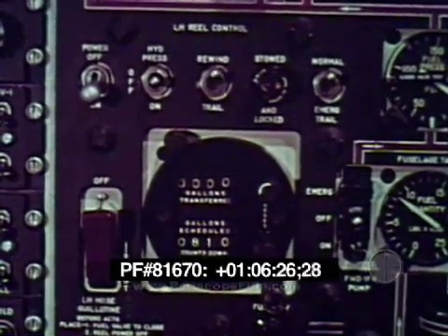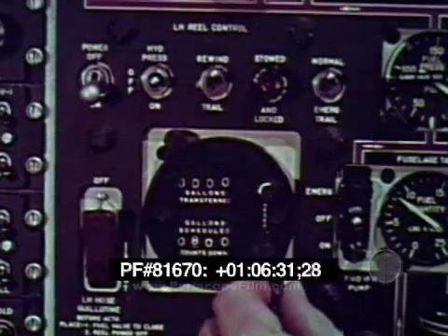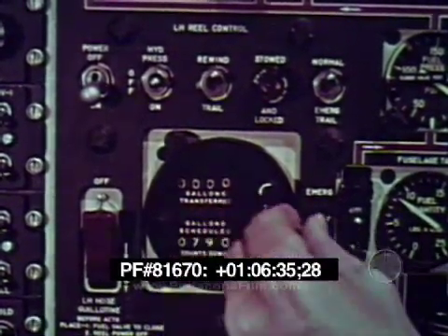If for any reason the electric switch is not functioning, push the crank in and turn clockwise. Each turn then equals 10 gallons on the counter.